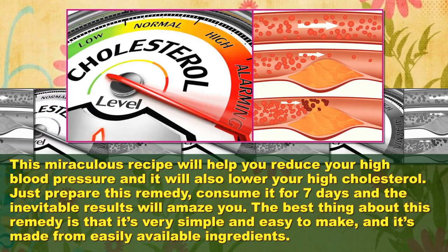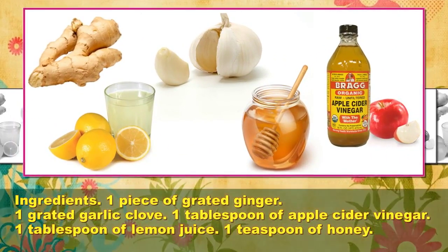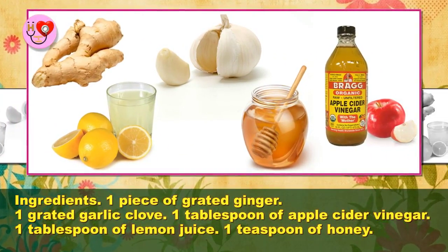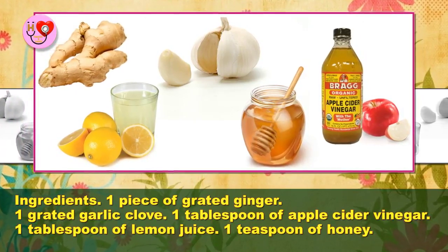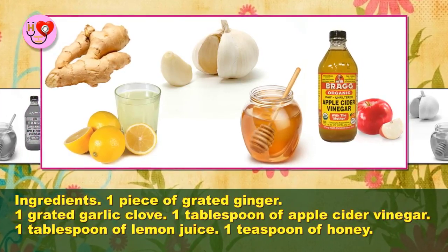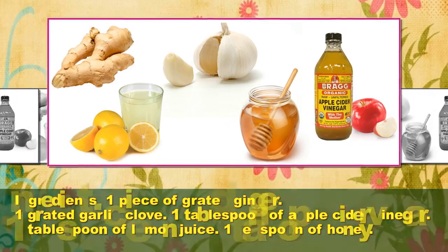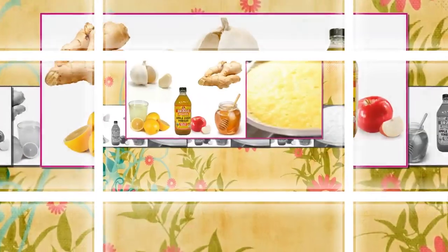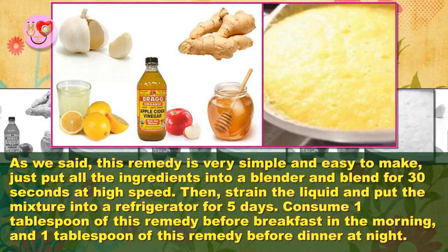It's made from easily available ingredients: one piece of grated ginger, one grated garlic clove, one tablespoon of apple cider vinegar, one tablespoon of lemon juice, and one teaspoon of honey. As we said, this remedy is very simple and easy to make.